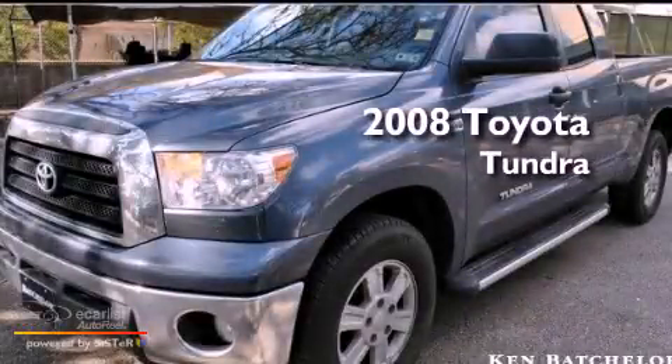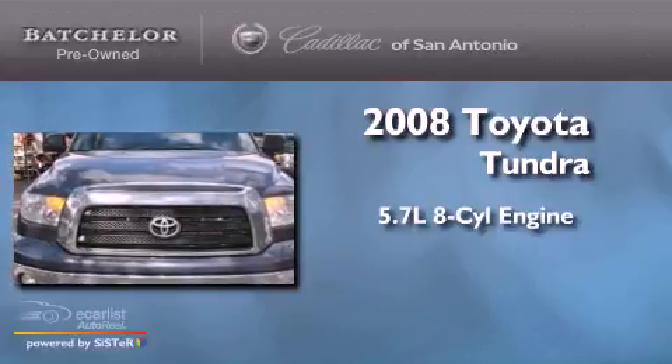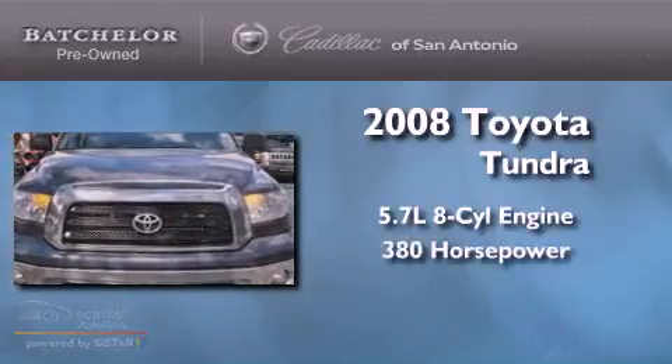This is a 2008 Toyota Tundra. It has a 5.7 liter 8-cylinder engine and an automatic transmission.